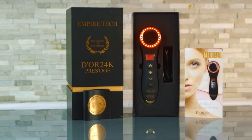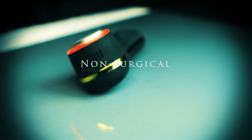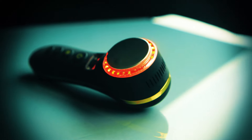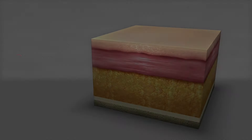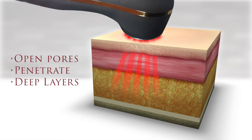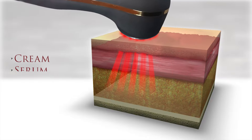Introducing Dior 24K's Empire Tech, the newest non-surgical LED sonic treatment device that can be used for both face and body. Using NASA proven technology, this unique and creative patent design works to open pores to penetrate and treat the deeper layers of the skin, and is the only LED device that can be used with any cream, serum, or mask.